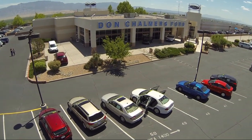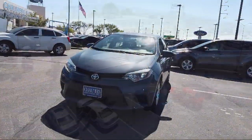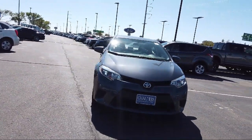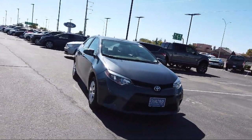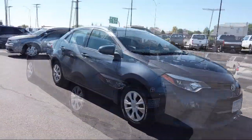Welcome to Don Chalmers Ford, and here's a look at another one of our vehicles from our great selection. It comes equipped with tire pressure monitoring system, air conditioning, traction control, CD player, power windows, and a six speaker audio system.